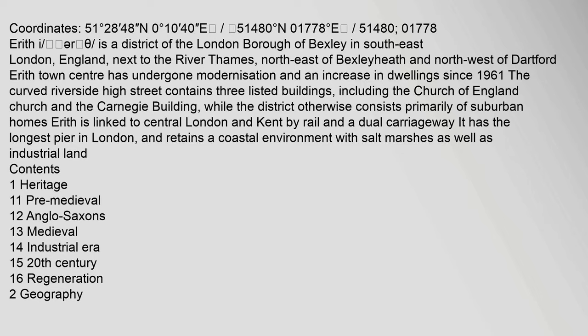Coordinates: 51 degrees 28 minutes 48 seconds north, 0 degrees 10 minutes 40 seconds east; 51.480 degrees north, 0.1778 degrees east.